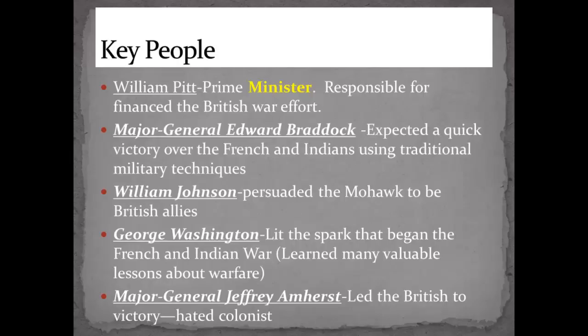George Washington — you're familiar with him, first president of the country and commander of the colonial army during the American Revolution. He had a small incursion into Fort Duquesne, killed several French people, and was forced to surrender but then set free. He later worked with Braddock to attack Fort Duquesne again, and he learned a lot of valuable lessons about leadership and warfare.